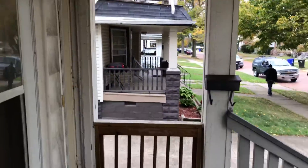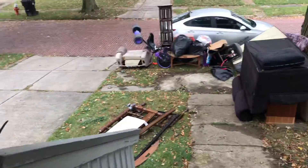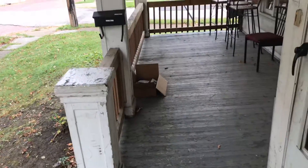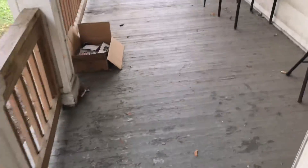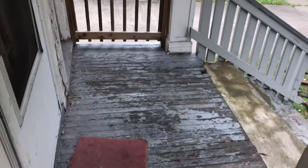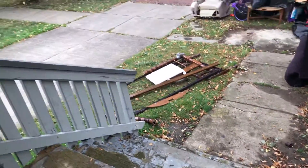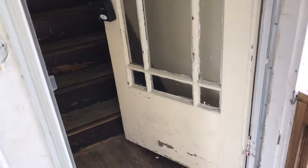We're at 3090 West 112th Street, doing a put out for the up unit. Got trash left on the street. Front porch needs to be painted. We have the front door — front door needs to be painted.